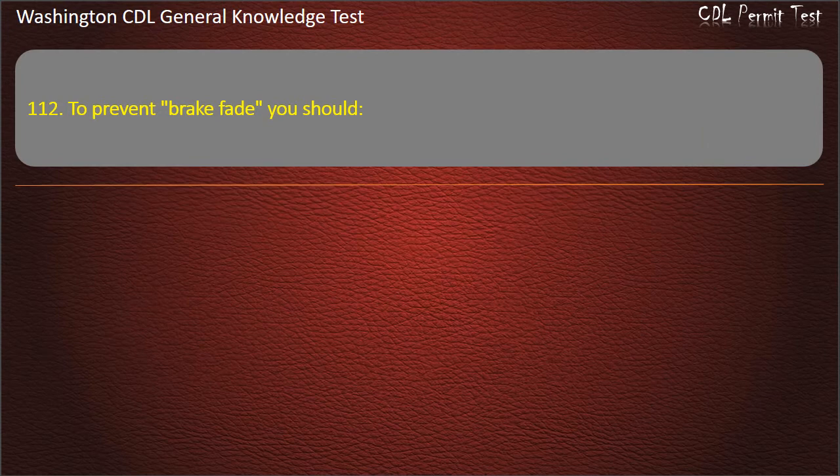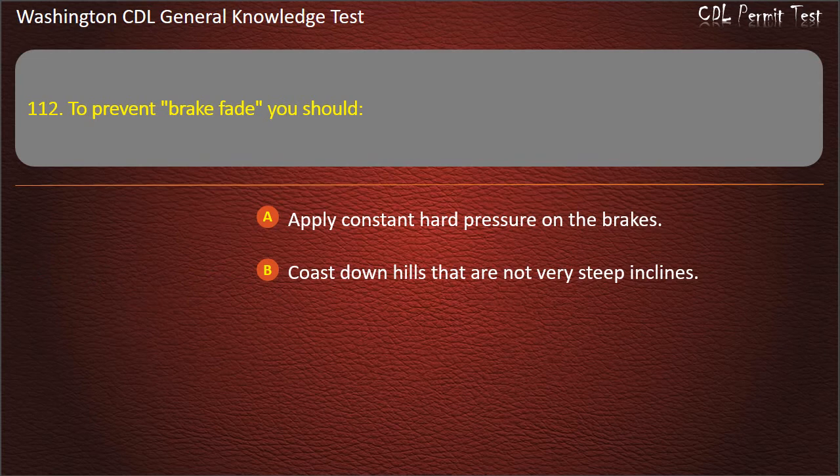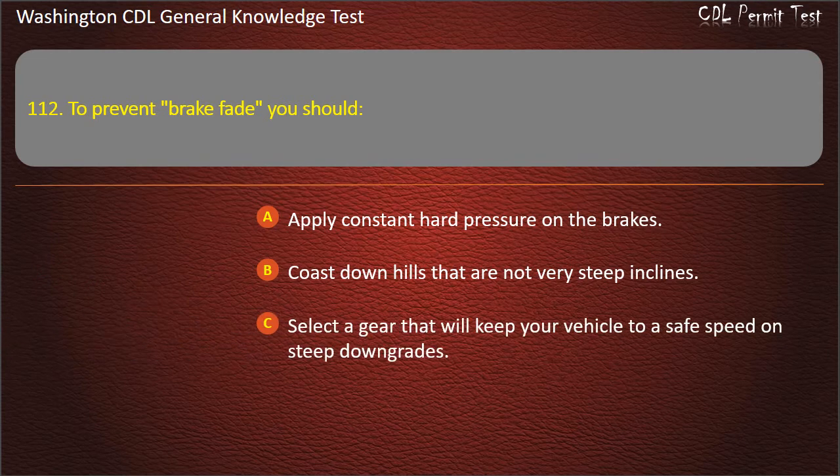Question 112. To prevent brake fade you should: Apply constant hard pressure on the brakes; Coast downhills that are not very steep inclines; Select a gear that will keep your vehicle to a safe speed on steep downgrades. Answer: Select a gear that will keep your vehicle to a safe speed on steep downgrades.